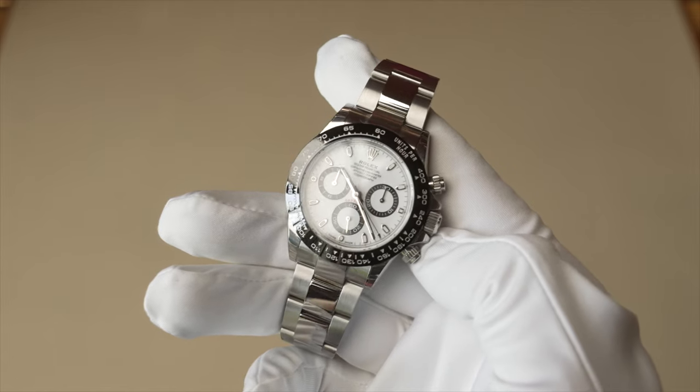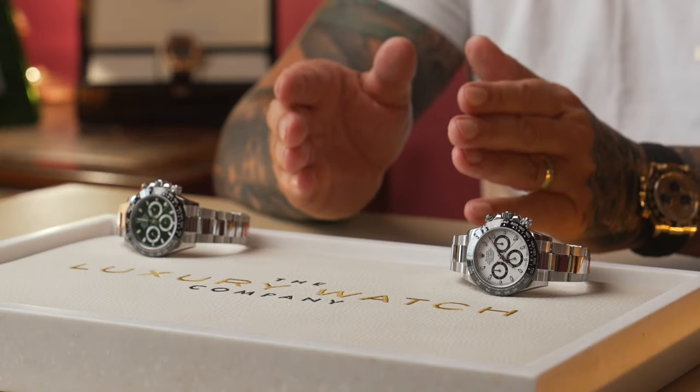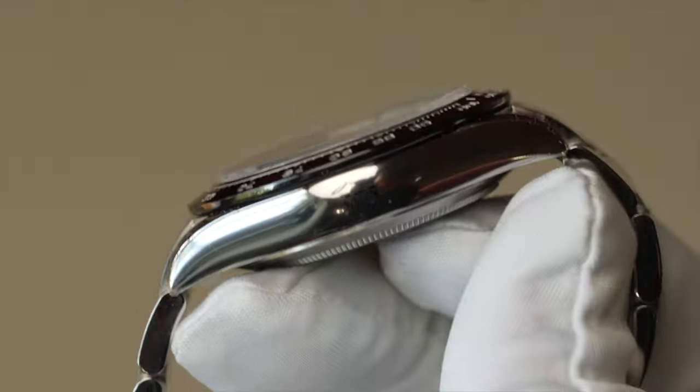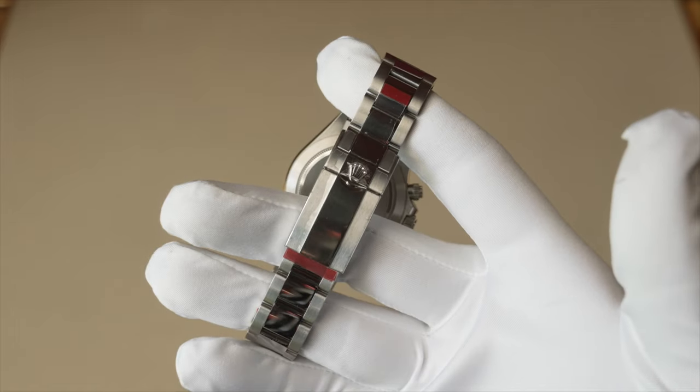Most people will pay that extra price for the white dial, and I'll show you why in a minute. The Rolex Daytona is a 40mm watch with two chronograph pushers on the side. It has an extremely slim case and also the polished centre-link Oyster bracelet with a double-folding safety clasp.